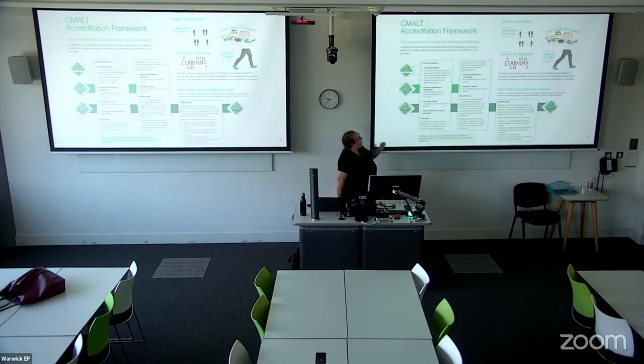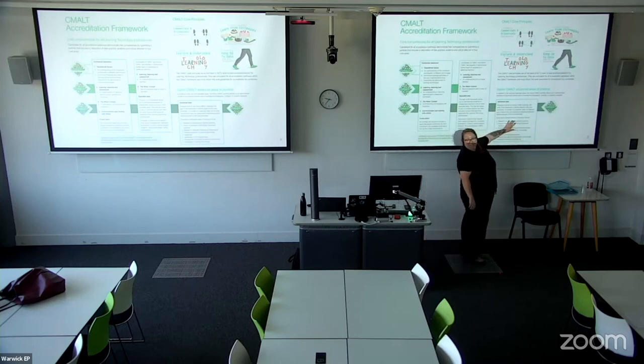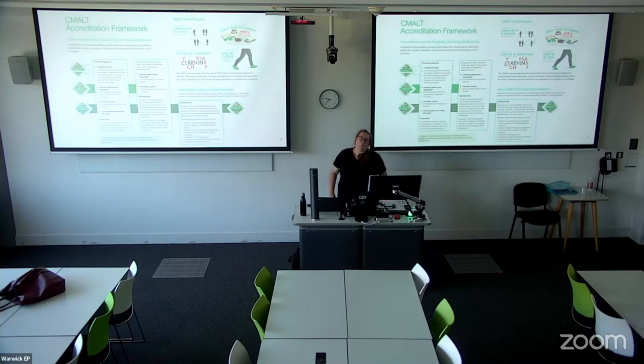These are the core areas — and in the top right corner you can see the core principles and values of CMALT. There's a contextual statement, which is for the assessor's benefit, so I understand a little about you, where you work, and the context of your work — it's not a marked area. You have operational areas, learning, teaching and assessment, the wider context, communication, working with others, and future plans. For Associate it's just the first box; for CMALT the second; and for Senior CMALT there's an additional advanced area. As assessors, we're looking for demonstration of the four core principles throughout.